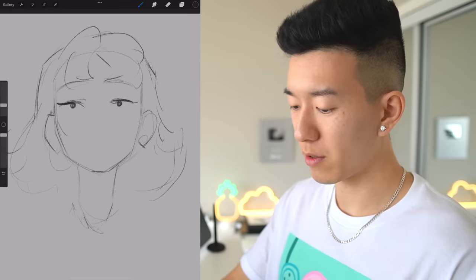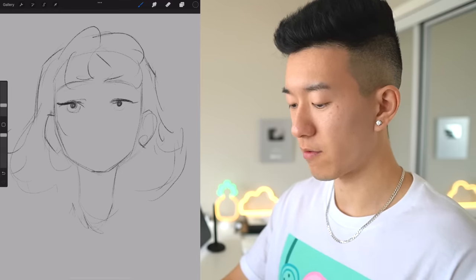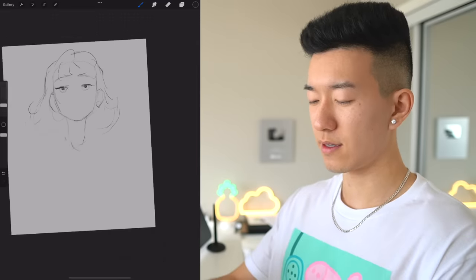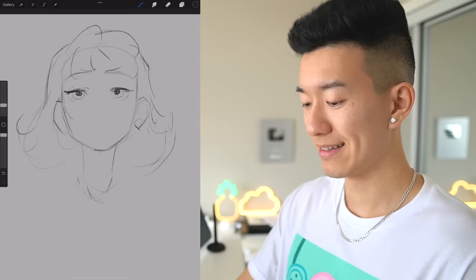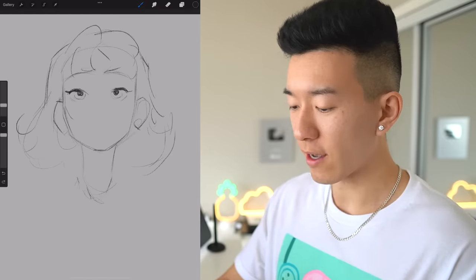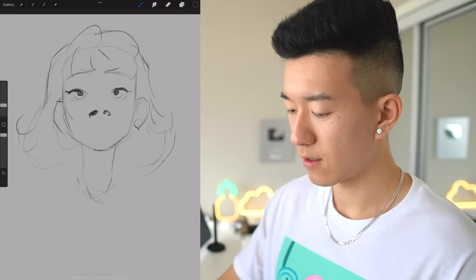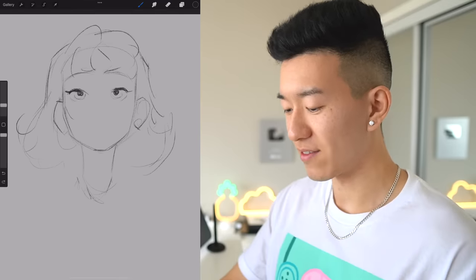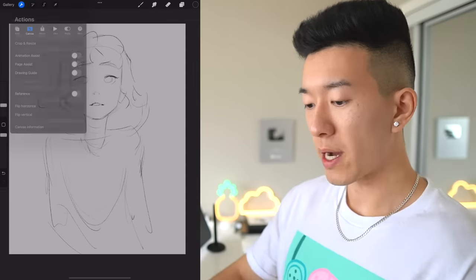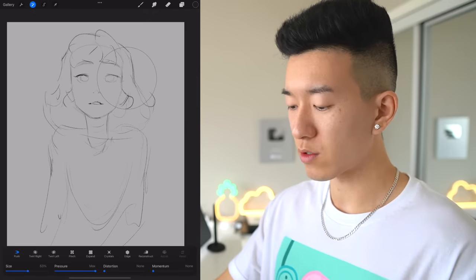The eyeballs always trip me up — usually I don't get the eyes looking in the right direction the first time around. And in this case, she don't look right. Of course we gotta add in the nose holes... just kidding, we're not gonna do that. Isn't it nice that we have undo? Traditional artists, isn't it nice? Okay, there we go. This is the rest of her body — very rough, very sketchy because I don't want to spend five hours on this thing.